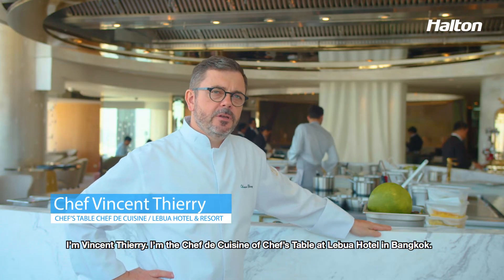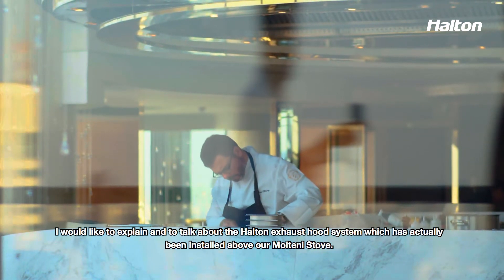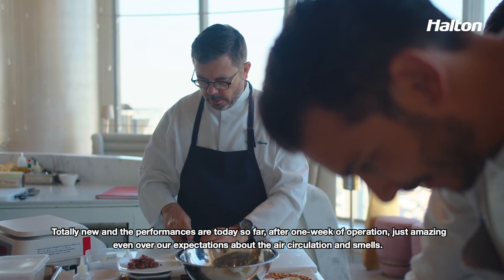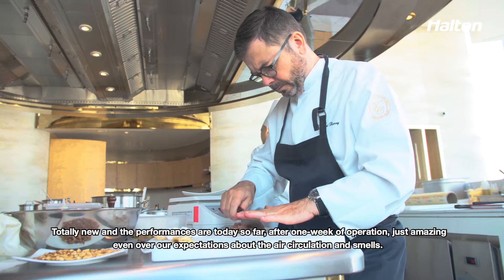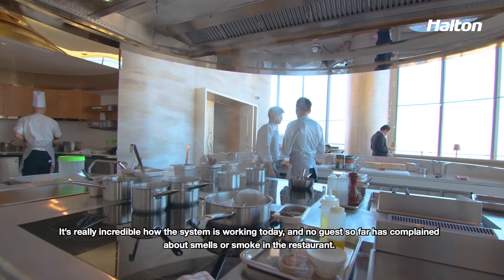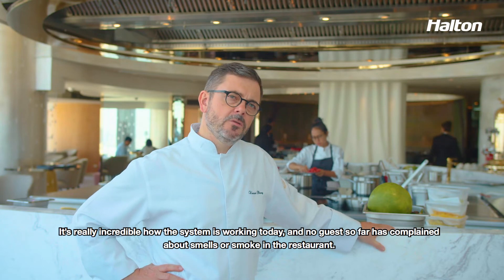I'm Vincent Thierry, chef de cuisine at Chef's Table, Lebua Hotel in Bangkok. I would like to talk about the Halten exhaust hood system. It has been installed on the top of our Molteni stove, totally new. The performance today, after one week of operation, is just amazing — even beyond expectation in terms of air circulation and smell. It's really incredible how the system is working. No guests so far can complain about the smell or the smoke in the restaurant.